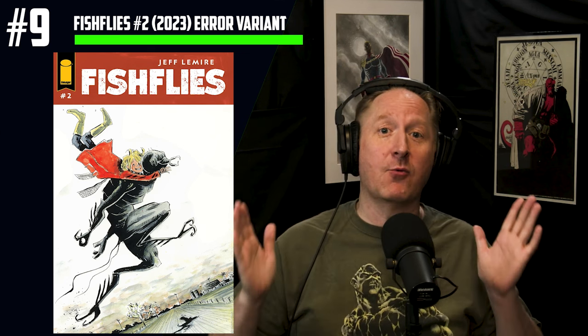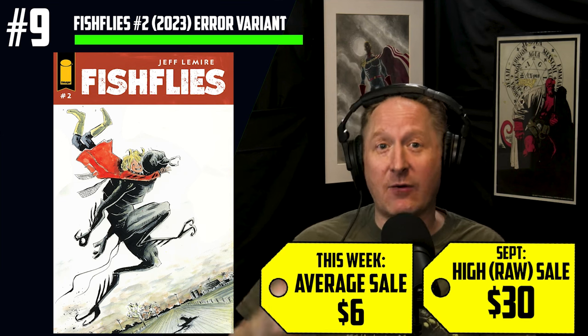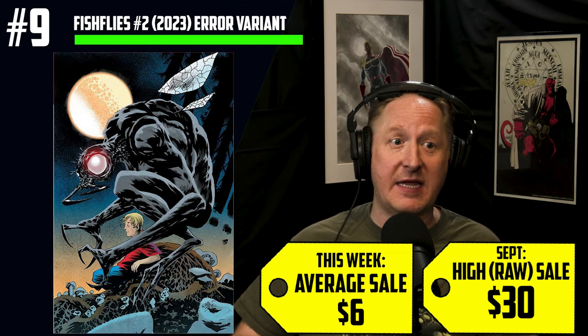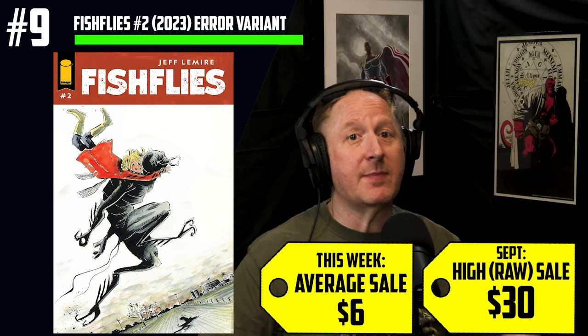Do not overpay for this next book. Number 9 on the list: Fish Flies number 2. This is a great new book from Jeff Lemire, and it was recalled this week. We are seeing $6 average sales — which is cover price — high raw sales for $30, and a set of cover A and cover B by Kelly Jones for $50. No one has to return or destroy anything, and we're getting replacement copies of the corrected version.